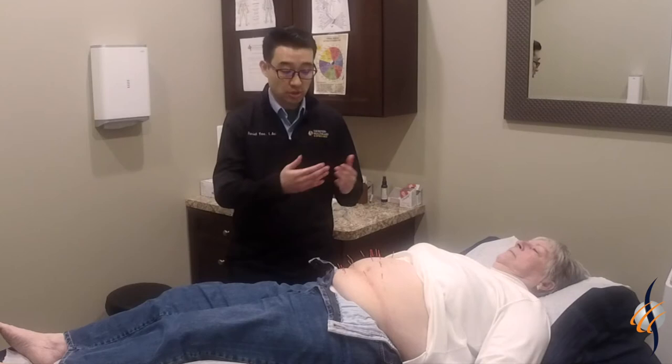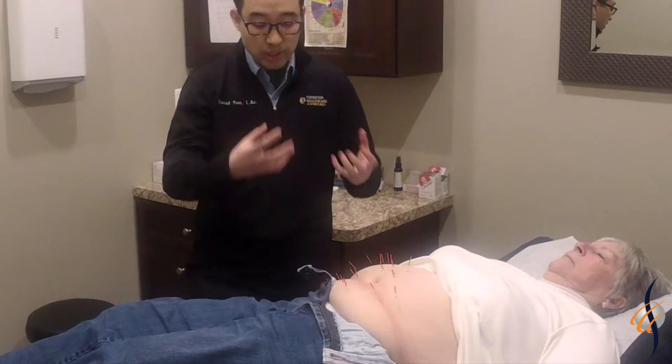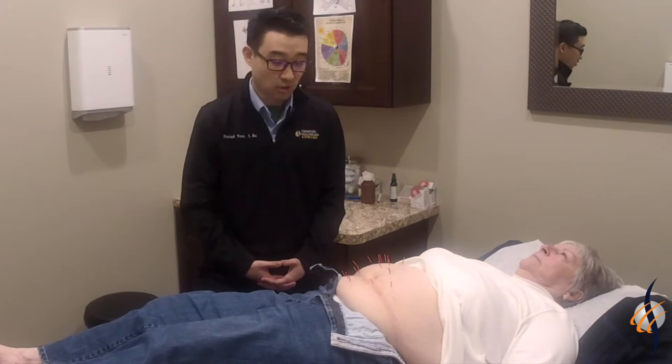The way I first start off is always on this midline, starting off with these segments of needles. It correlates with the spinal tract and helps with relaxing the body to start off.